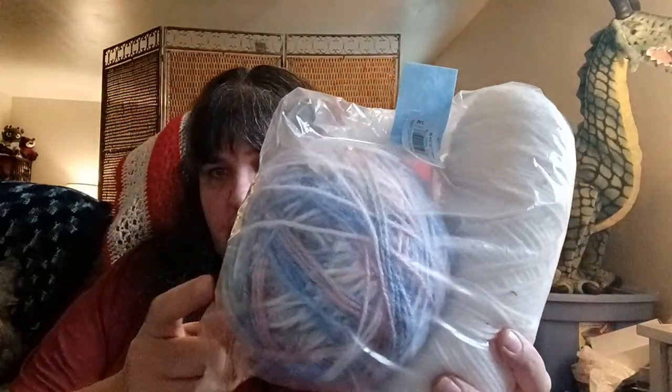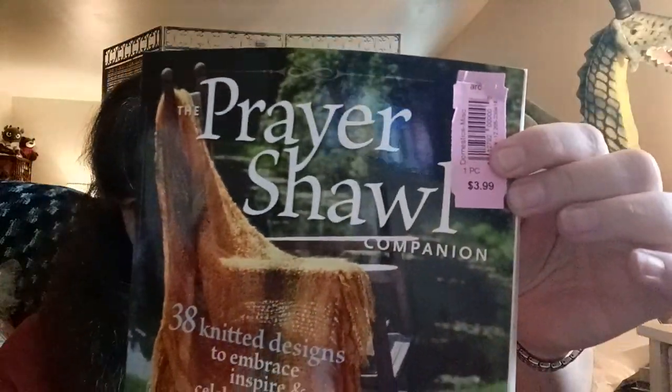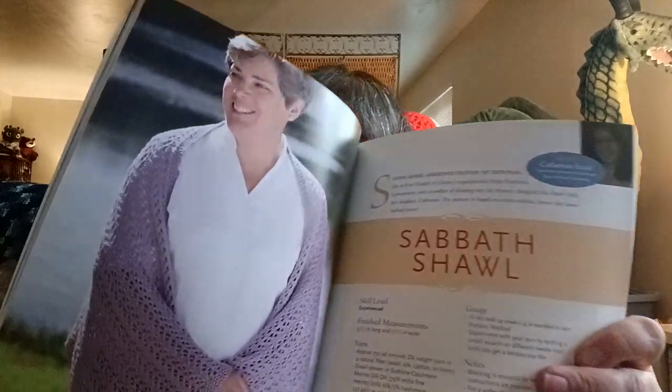Then I picked up this — it was $2.99, I believe regular price. This is that Lion Brand Jiffy yarn, the thick one, with no label on it. Then I picked up what I thought was a nice crochet book, but it's actually called 'The Prayer' and it's knitting. I paid two dollars for this — it was marked $3.99 — and it's got some really nice patterns in here, so we'll see.